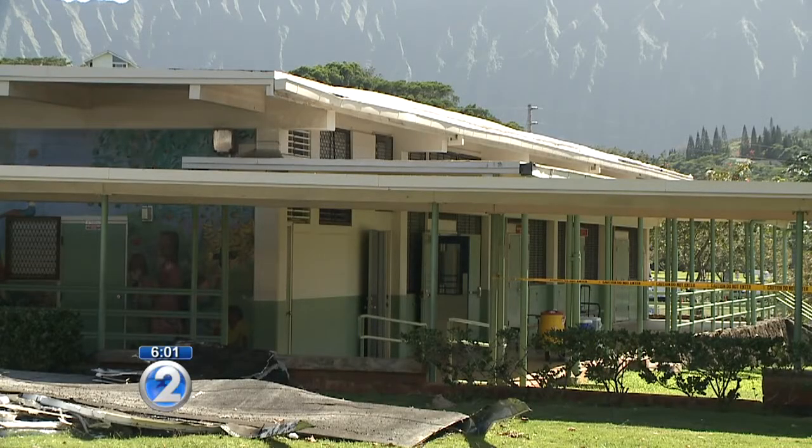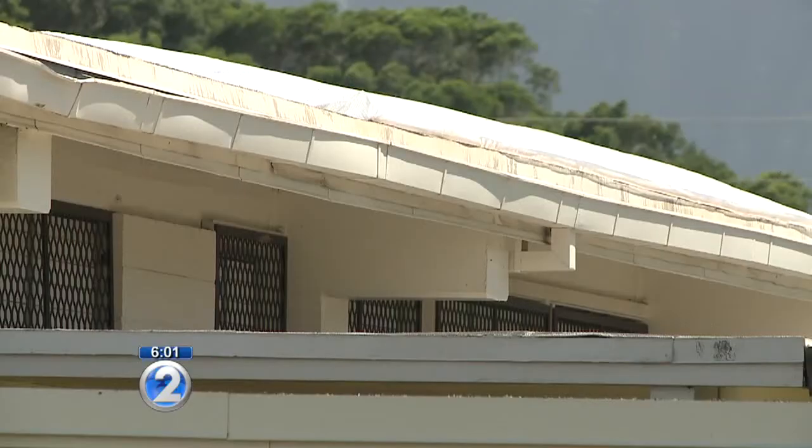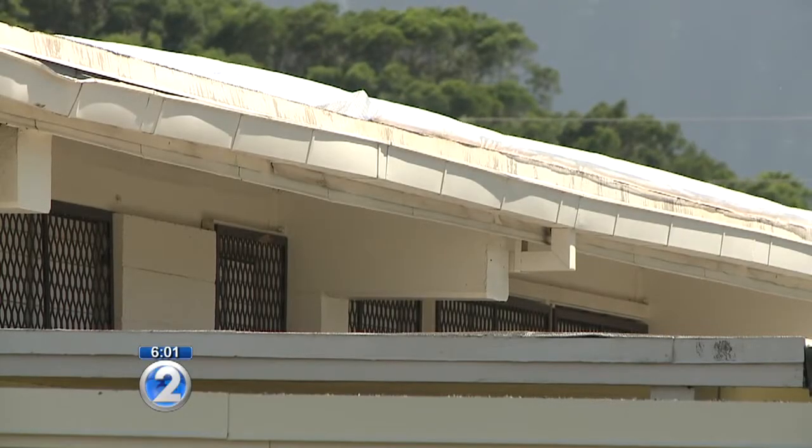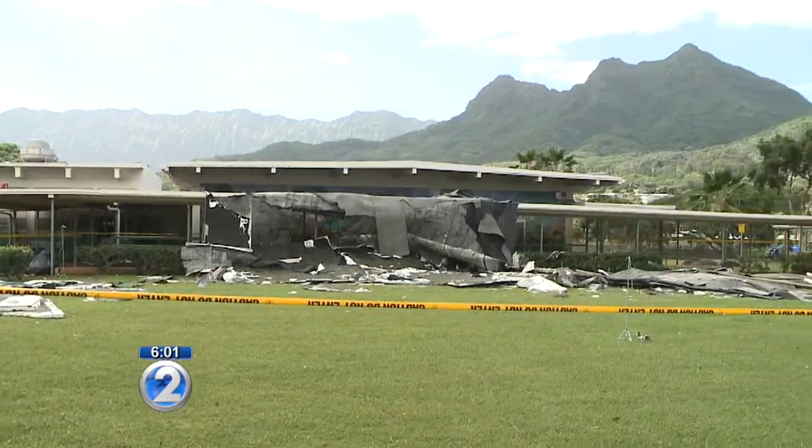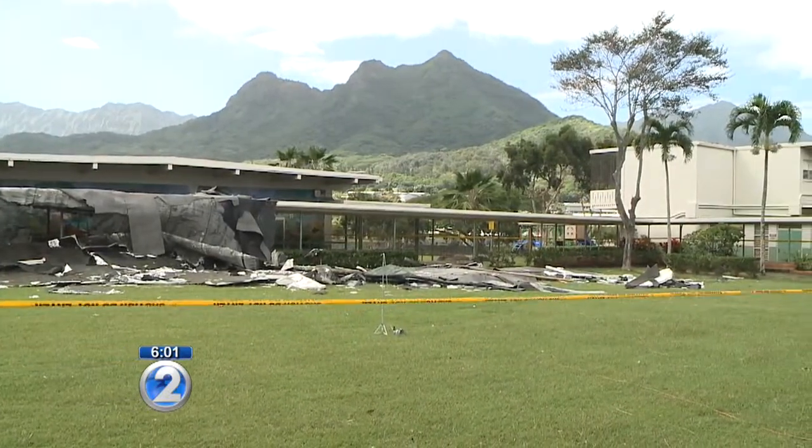DOE officials hope to have the roof fixed by spring break and will likely tap into the department's emergency fund. Keolu Elementary is listed as one of the hurricane evacuation shelters on Oahu.